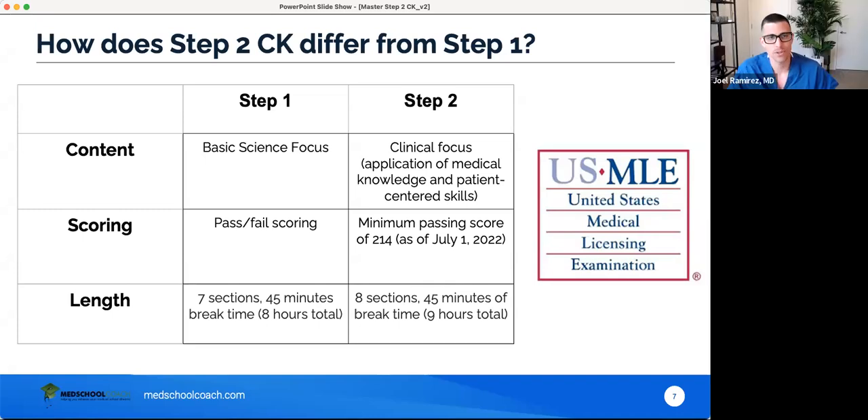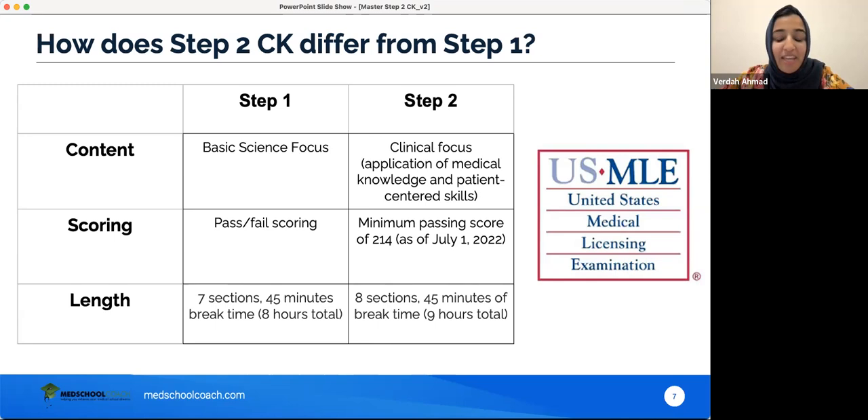Is it a fact or a myth that Step 2 CK is easier than Step 1? Verda: Comparing the two exams, they were equivalent to me in terms of difficulty. Step 1 felt very heavy on the amount of details I had to memorize, while Step 2 was difficult because you have to critically think a lot more. Also, because residency programs are going to look at Step 2 scores more — especially now with Step 1 going pass-fail — there's more pressure to perform well.